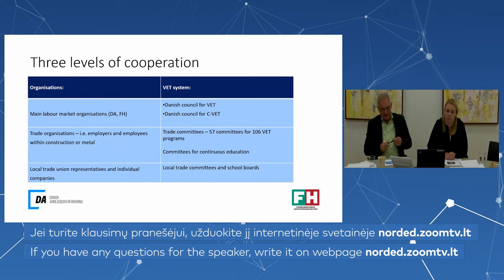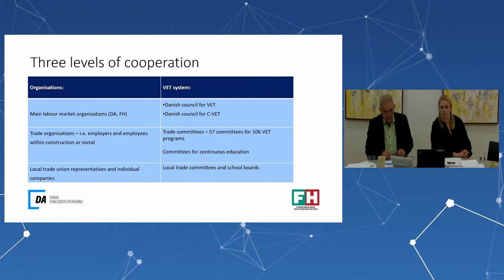Overall, we have three levels of cooperation around the governance of the VET system: a national level, a sectoral level, and a school level. At the national level, the main labor market organizations are involved — the Danish employers' organizations and the Confederation of Trade Unions — in the Danish Council for VETs and the Danish Council for CVETs, for continuous vocational education and training. Karina and I currently co-chair the presidency of this council.